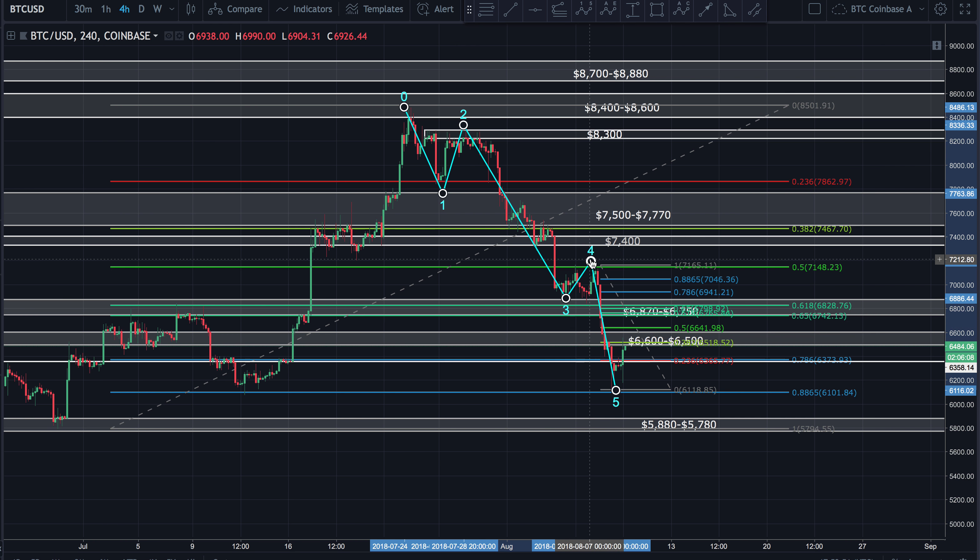My primary count is 1, 2, 3, 4, back down for the 5th. I'm not sure this 5th leg is extended, so I believe within the 5th wave we've got 5 sub-waves. Looking at a 1, 2, 3, 4, back down for one more leg down for the 5th wave — more than likely to come down and test this support zone between $5,880 and $5,780.